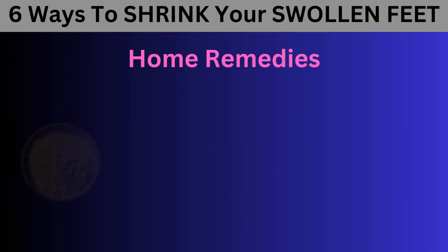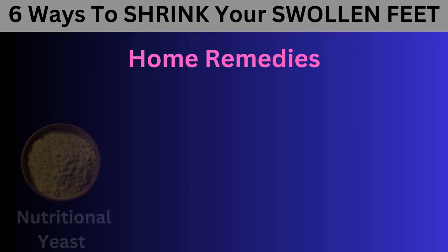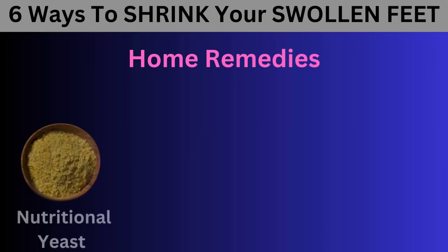Number 4: Nutritional Yeast. Consuming 2–3 tablespoons of unfortified nutritional yeast daily can help balance blood sugar levels, reduce swelling, and improve circulation to your feet. Nutritional yeast is rich in B vitamins, especially vitamin B1, which is essential for maintaining fluid balance in your heart, liver, and muscles. Adding nutritional yeast to your salads, soups, stir-fries, yogurts, and other dishes can provide your body with more B1. Additionally, including garlic, organic pork, wild salmon, and sunflower seeds in your diet can help boost your B1 intake.